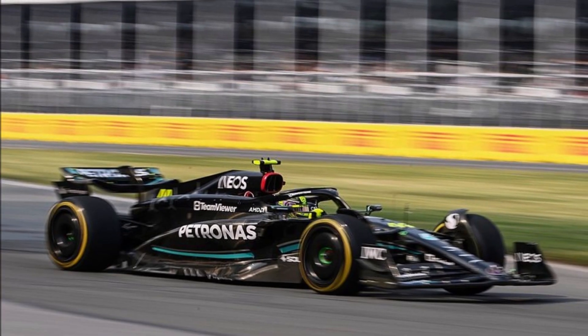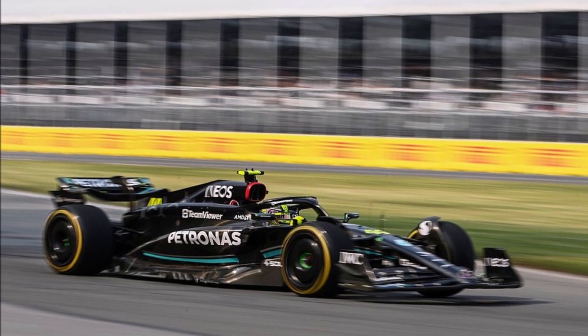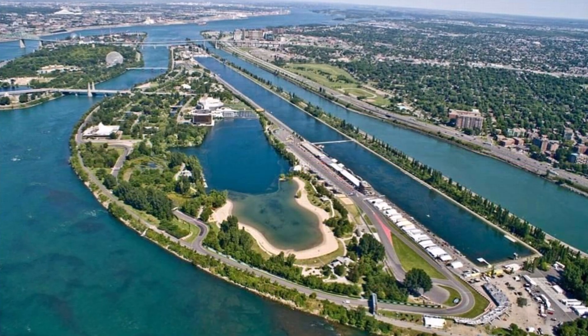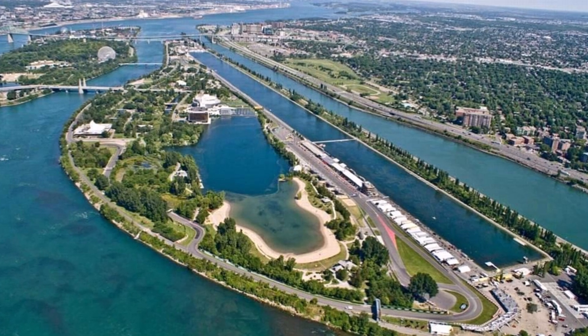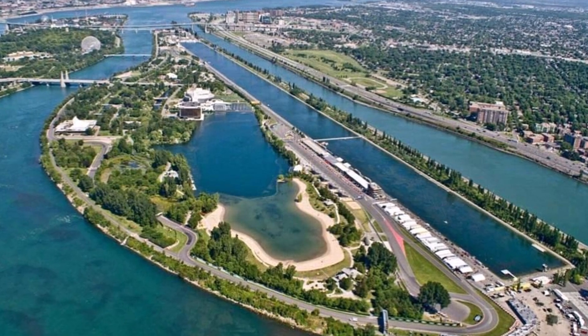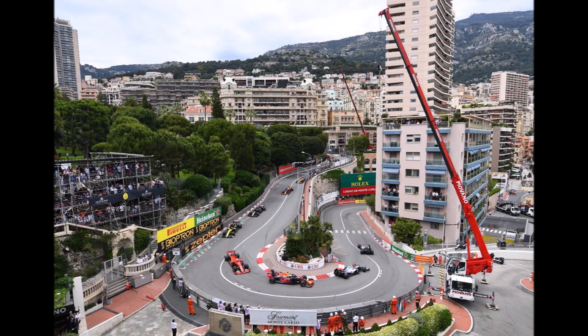One thing we learned after the Canadian Grand Prix 2023 is that Mercedes has a slow speed corner issue. Let's discuss in a bit more detail what that actually is. The Canadian track is special because it basically consists of long straights and slow speed corners — so you have hard braking and high speeds, but when you are cornering you are relatively slow. So what's the difference between a slow speed corner and a high speed corner?